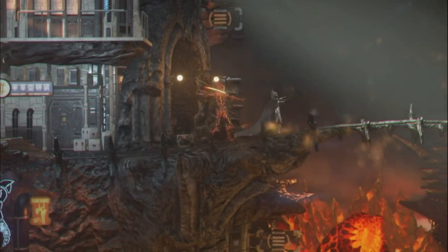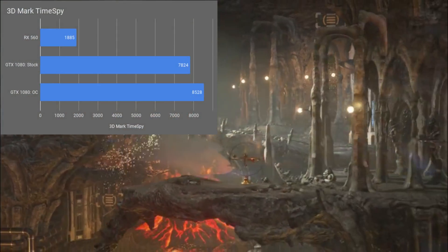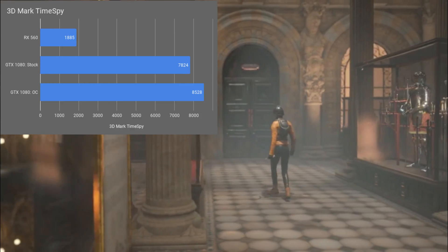With the out-of-the-box default settings on the 1080, we saw a 3DMark TimeSpy graphics score of 78.24. After the overclock, that score jumped to 85.28, which is a 9% improvement.